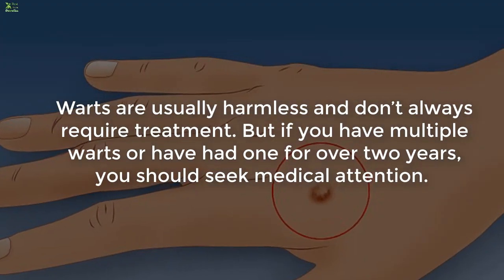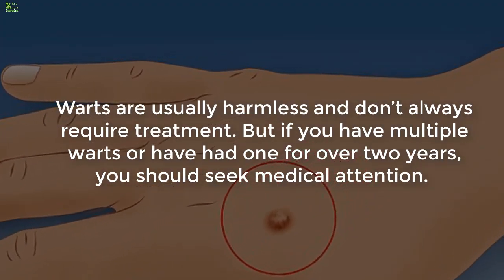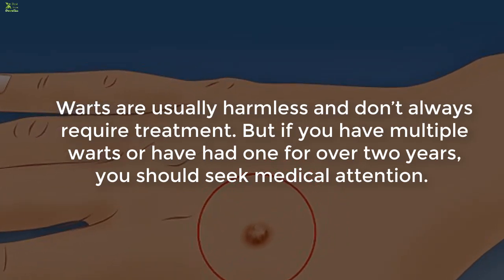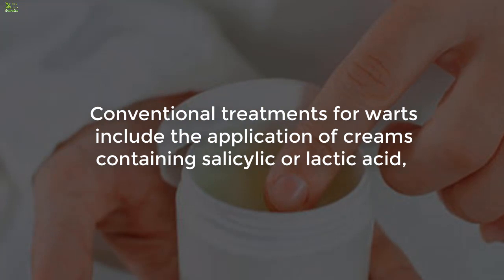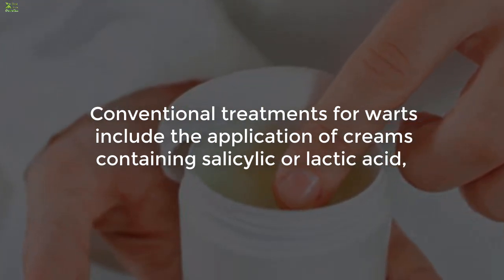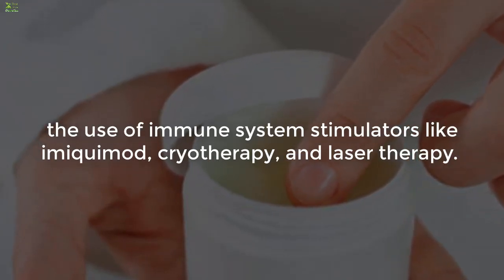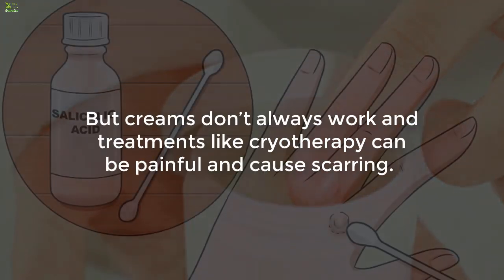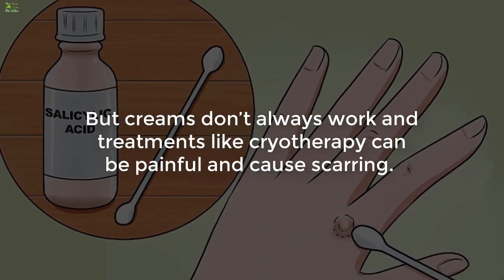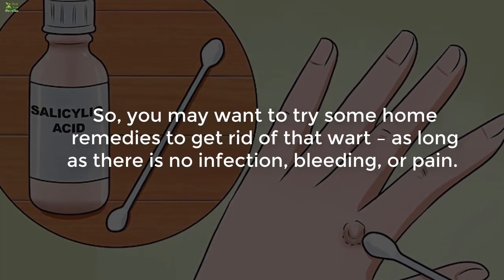Six simple home remedies to get rid of warts naturally. Warts are usually harmless and don't always require treatment, but if you have multiple warts or have had one for over two years, you should seek medical attention. Conventional treatments include creams containing salicylic or lactic acid, immune system stimulators like imiquimod, cryotherapy, and laser therapy — but creams don't always work and cryotherapy can be painful and cause scarring.